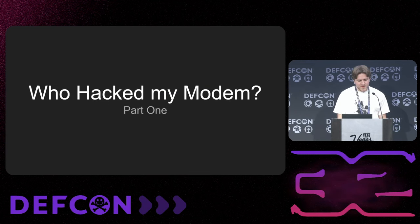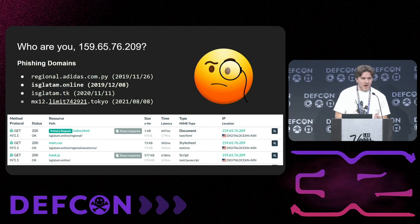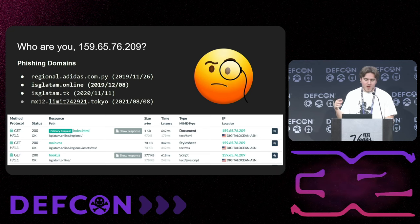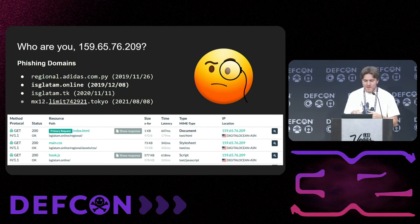Part one: who hacked my modem? The IP resolved to this weird DigitalOcean IP. If you look at the history of that IP, there are all these weird ops — phishing domains with a really weird domain format. At one point the IP pinged back to all these different domains as a host provider. What was weird is that these domains were websites with beef and hook.js — doing targeted phishing campaigns. One of the websites was ISG Latam, a South American cybersecurity company.